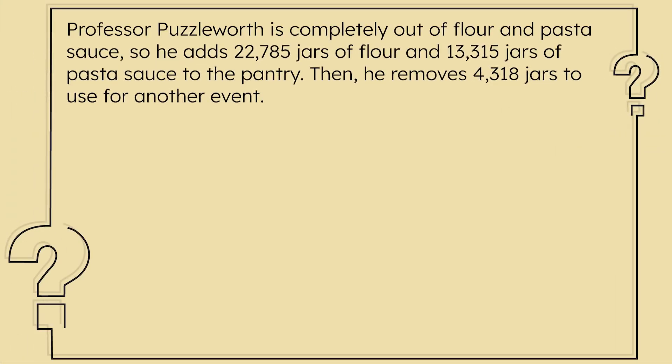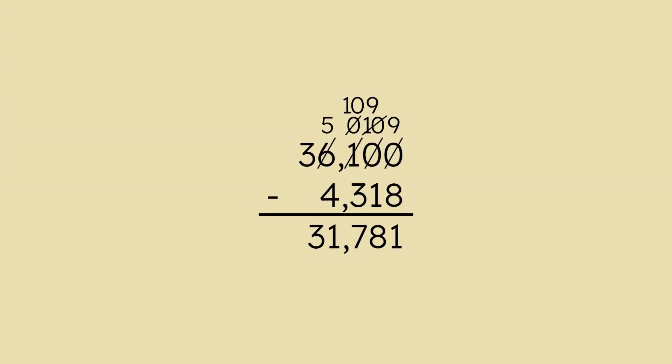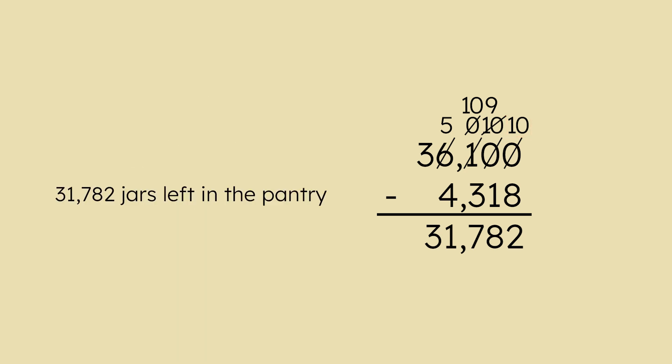How can we figure out the number of jars the professor put in the pantry? By adding 22,785 and 13,315, which equals 36,100. Then the professor removes 4,318 jars — we subtract 4,318 from 36,100. There's an answer on the back of this card that says 31,781. It's really close but not quite. It seems they regrouped 1,10 for 9 ones, but it should be 10 ones. The correct answer should be 31,782 jars left in the pantry.